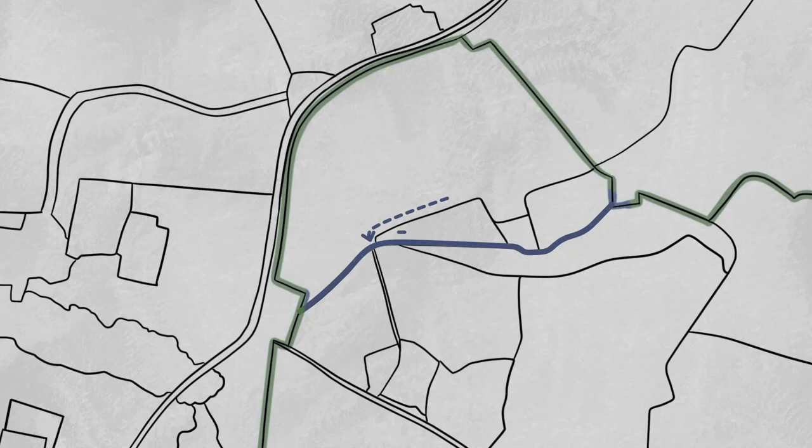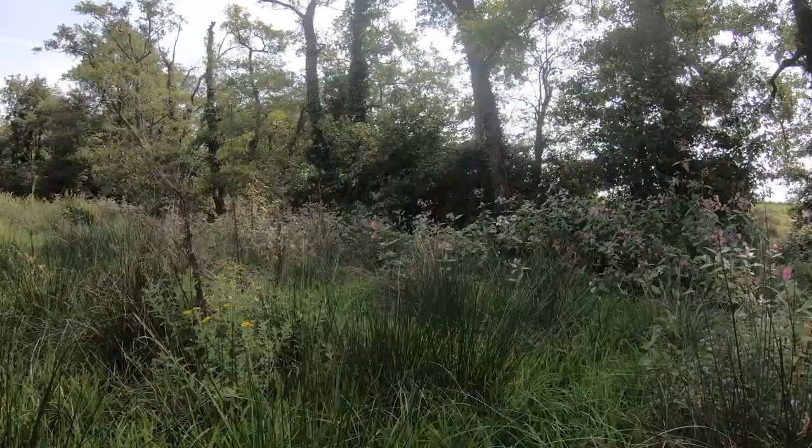The river corridor, incorporating the stream, tree line and surrounding wetland, defines the northern extent of the development.